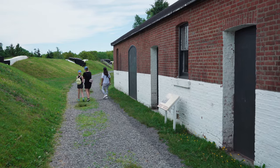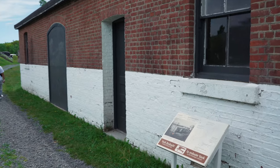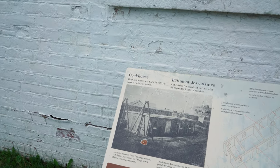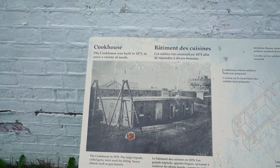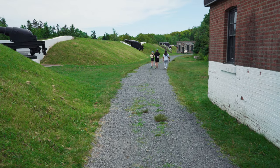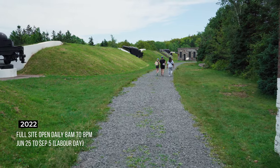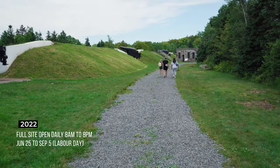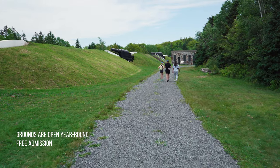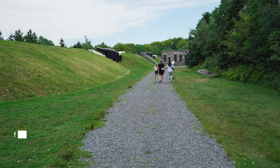Here's another building to the right — the cookhouse, built in 1873. Some of these buildings you can't go into unfortunately, but there are some that you can. There's even a section I'm going to try to visit that has some abandoned, unmaintained areas of the fort.